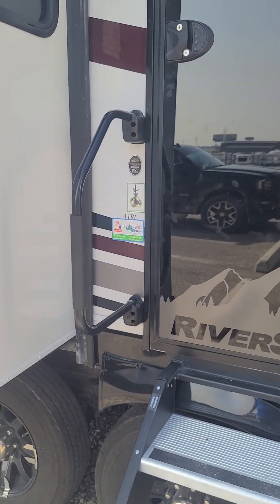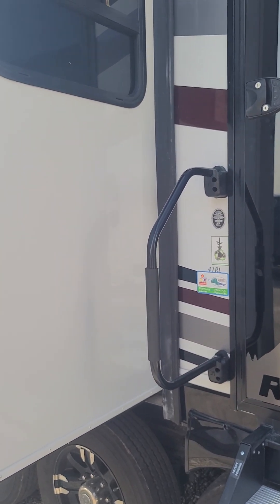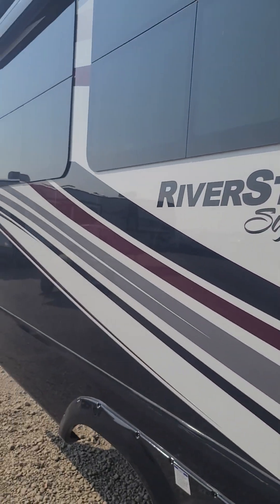Good morning. This is Damien with Funtown RV here in Waco, Texas. Going to be doing a quick walk around on a 2023 41RL. This is a Riverstone Signature with a full body paint. So here we go.